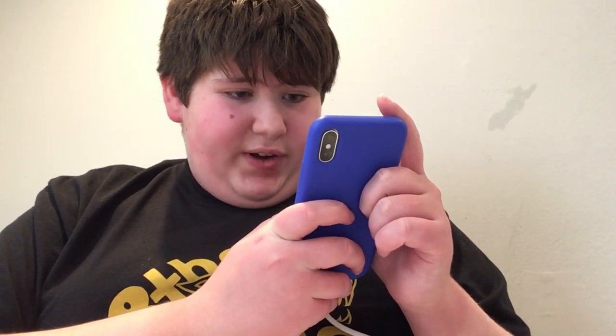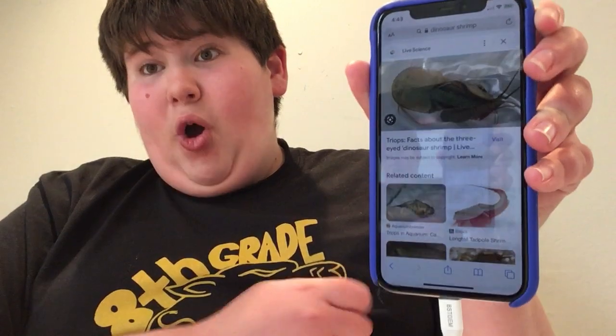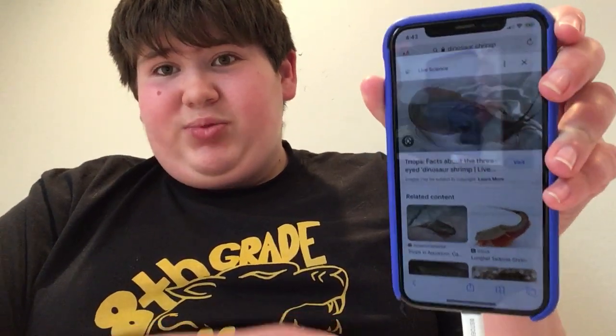I'm not showing every animal in here, because if I did this video would be forever. But I'm going to show some of the interesting ones, like the dinosaur shrimp, which even I didn't know about. Apparently this ugly-looking shrimp looks like this. That's what this shrimp looks like — looks very prehistoric. But that's not it.